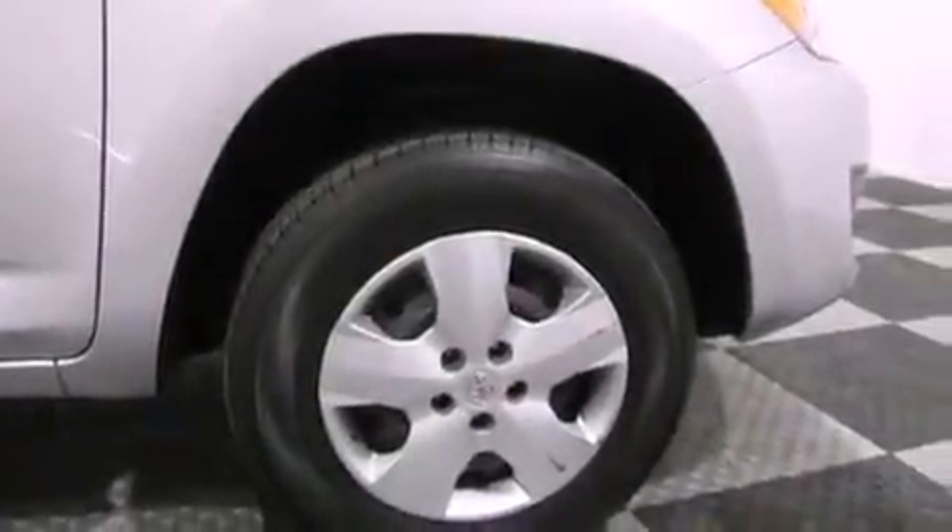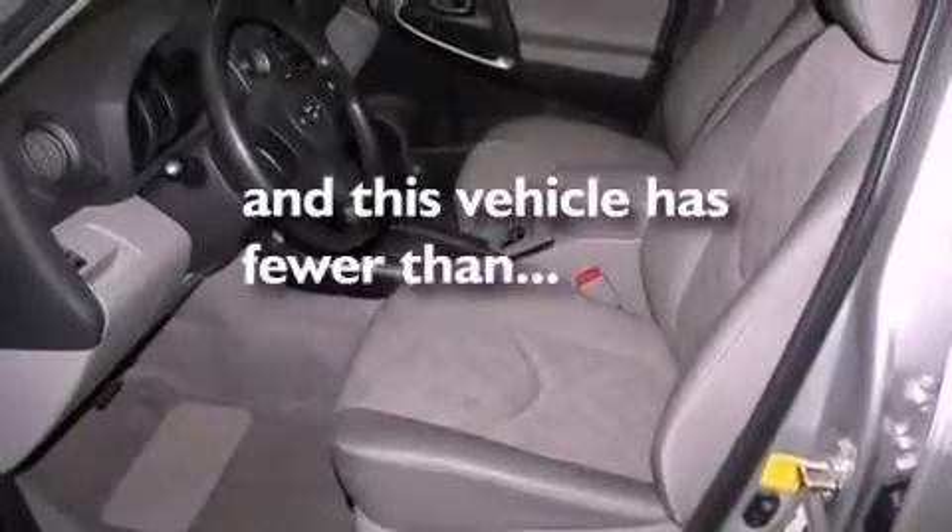Also included are a passenger side vanity mirror, an anti-lock braking system, side impact airbags, a rear window defroster, and this vehicle has less than 18,000 miles.